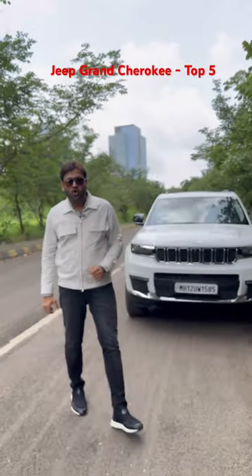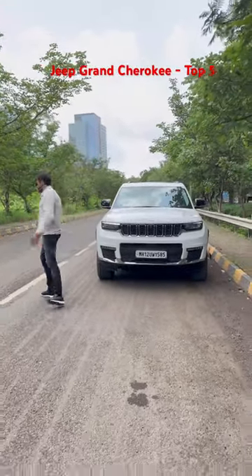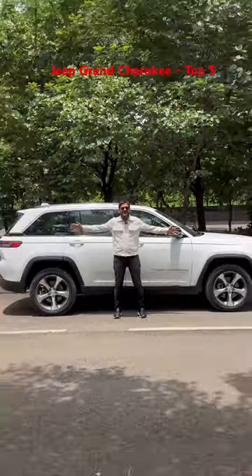There are top 5 things that you should know about the Jeep Grand Cherokee. It's huge, really huge.